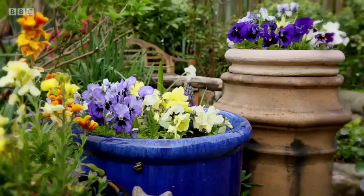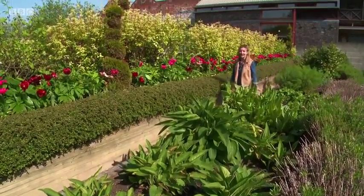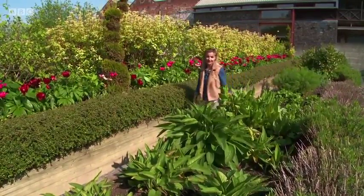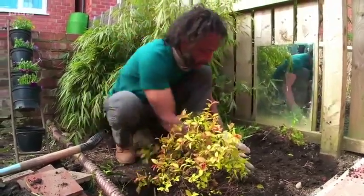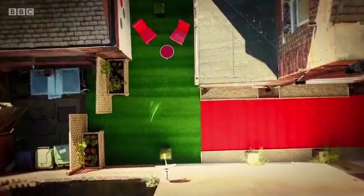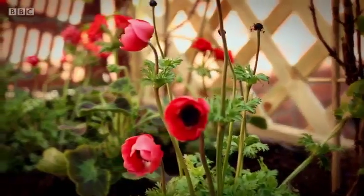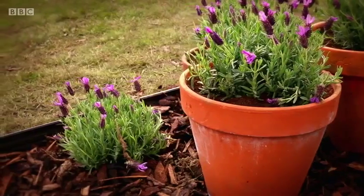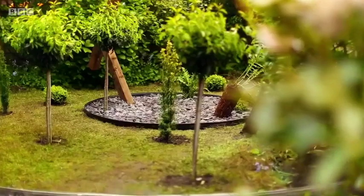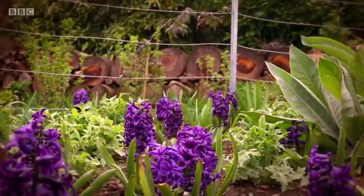Beautiful gardens are one of Britain's most glorious sights, but if your green space is more mess than majestic, making it over can be a daunting prospect, especially if you're short on time and money. Well, the Instant Gardener is here. Danny Clark is an expert at transforming gardens. Our gardening guru will be showing you how to create gorgeous garden makeovers. Each transformation will be packed with brilliant ideas to help you get to grips with your own outdoor space.